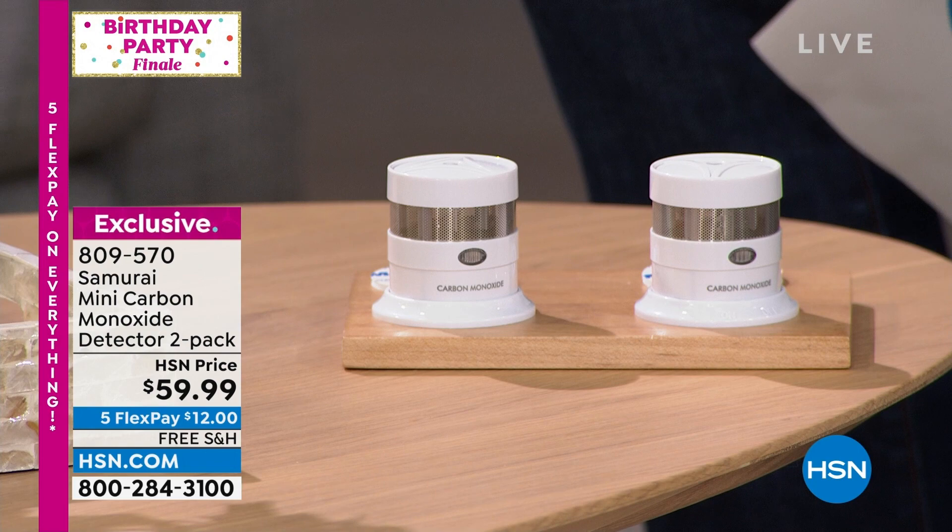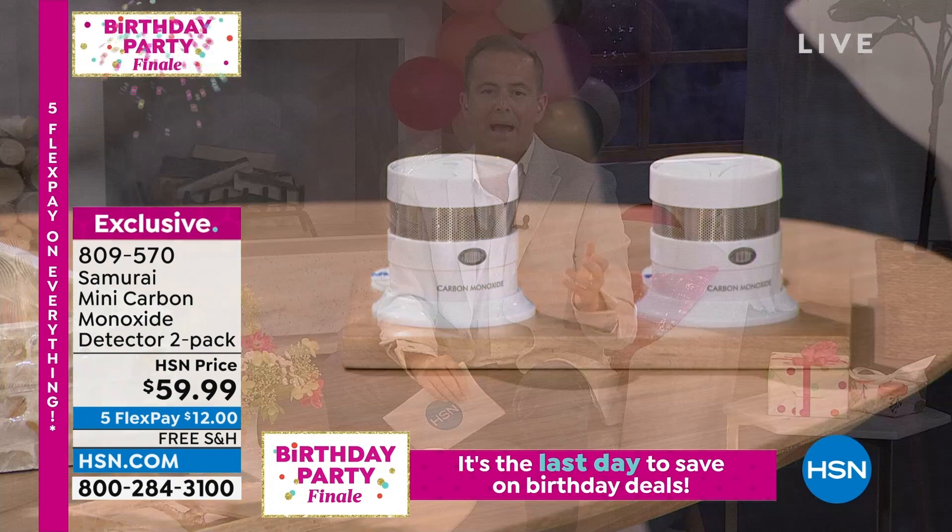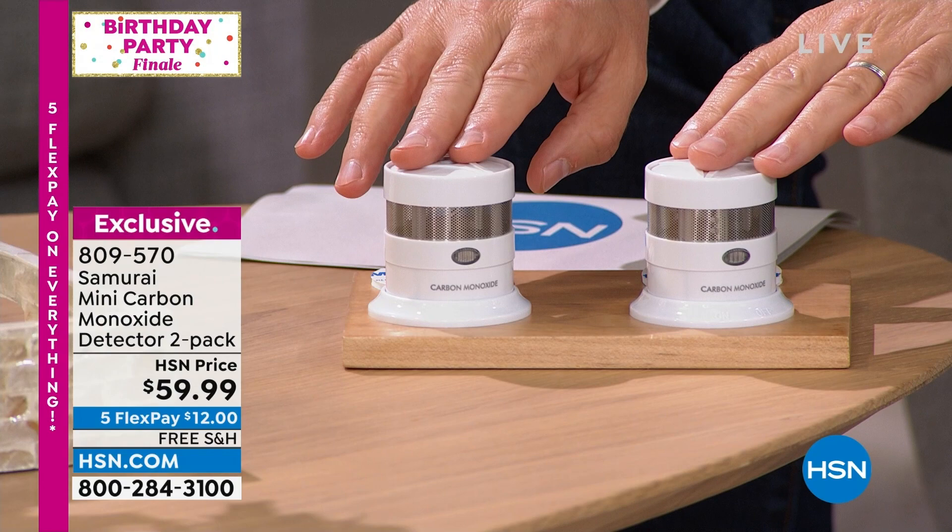Just recently in the news there have been many sad stories about carbon monoxide poisoning. Carbon monoxide poisoning is known as the silent killer because in many instances it's too late to do anything about it. It can come from a stovetop, a gas dryer, a chimney — we'll go through all the different ways we may feel vulnerable. Do you know if you have a carbon monoxide detector in your home? We have an offer from Samurai that is the best we've ever had on a two-piece set.